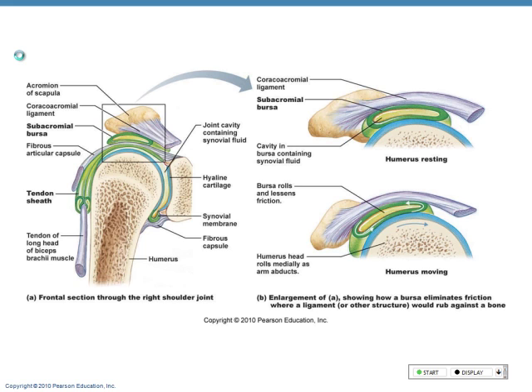We're going to find bursa in the knee as well — things that take a lot of pressure. Bursa are like little hockey pucks filled with fluid — tough though — that sit underneath some major tendons and ligaments in major joints. So tendons don't keep rubbing on the bone, wearing away articular cartilage. Tendon sheaths wrap themselves around tendons.